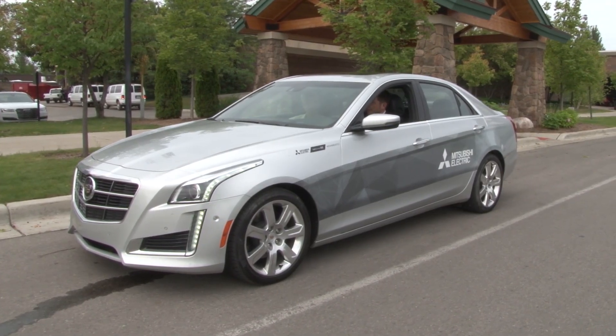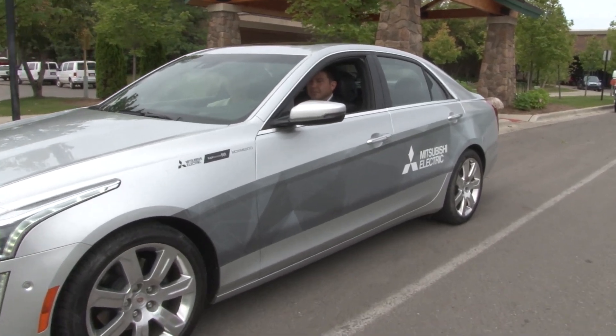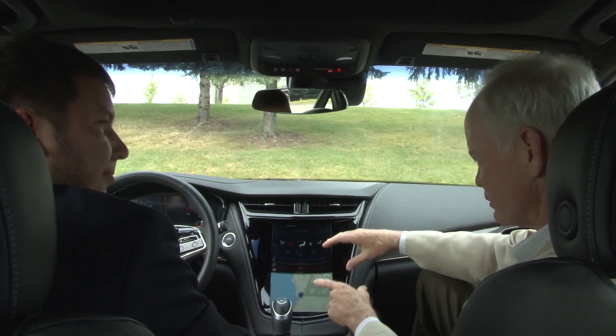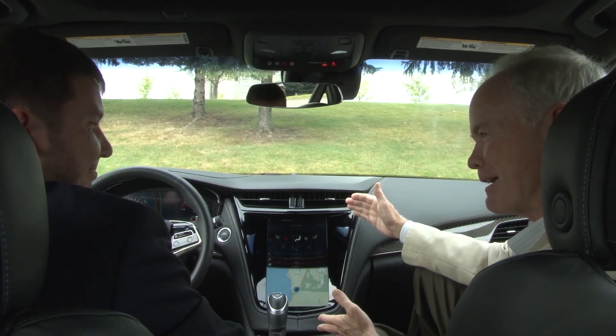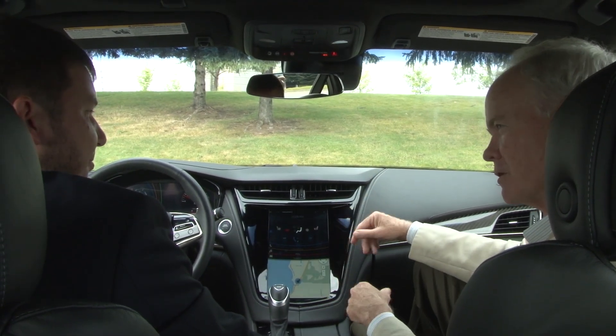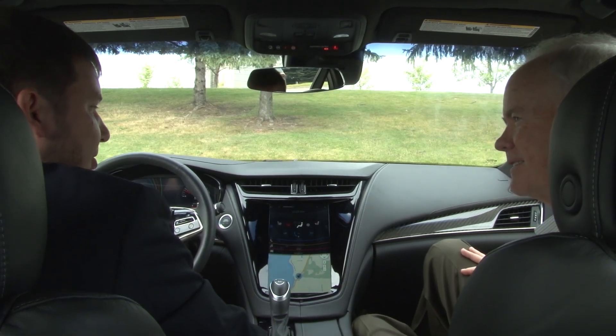At the management briefing seminars there's all kinds of new technology being displayed. I'm with Gareth Williams from Mitsubishi Electric. They've come up with a brand new HMI interface for the Cadillac CTS. Come on inside, we'll show you what it's all about. Gareth, you've come up with this massively big screen inside the Cadillac CTS — tell us what's going on here and why you've done this.